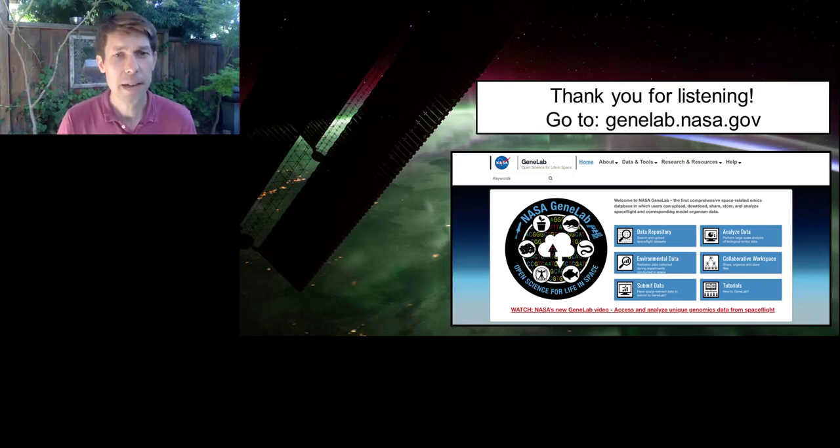Thank you for listening. Please go to GeneLab and look around. I'm very happy to hand things off to Pang Zhang, who's going to tell you about some very exciting results he has gotten regarding changes in the microbiome of mice that have been flown on the International Space Station. Thank you.